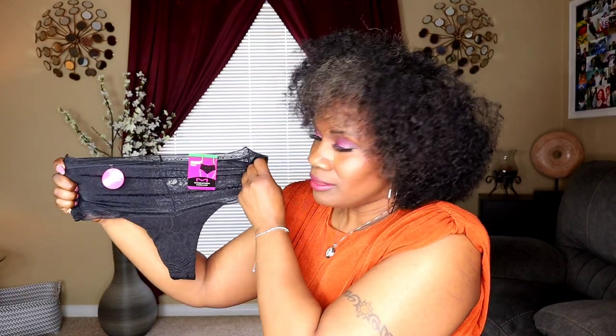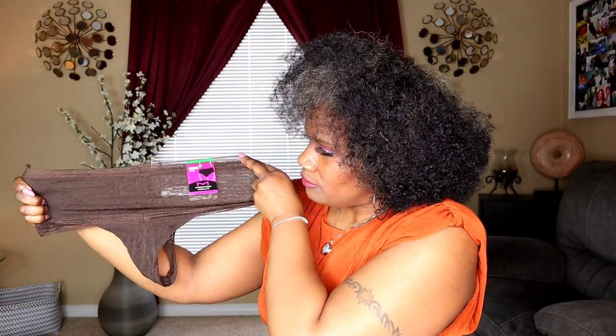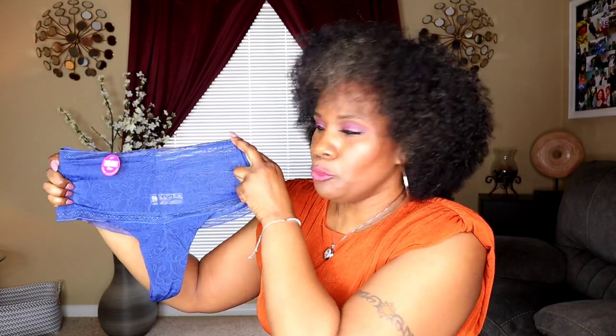The first pair is Maidenform — it's called 'Smooth It Out' and it's a tummy control thong. I think I'm gonna love this pair more than my Walmart brand, and I love the Walmart brand. It's very stretchy, and it has a little lace in the back — very pretty. I also have it in brown and these are in a size large, which is a seven. The brown pair is very stretchy, same thing in the back. Also in blue — beautiful blue color, very stretchy — and it says high rise on the tag.